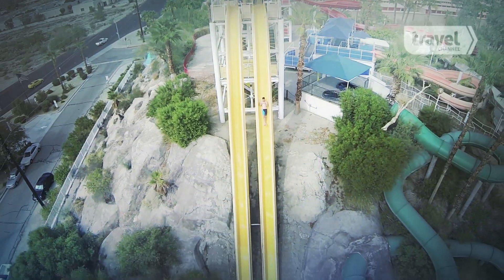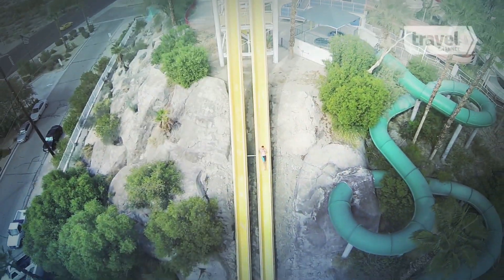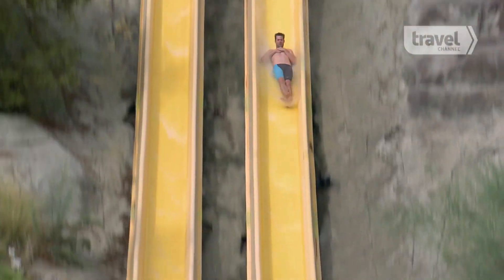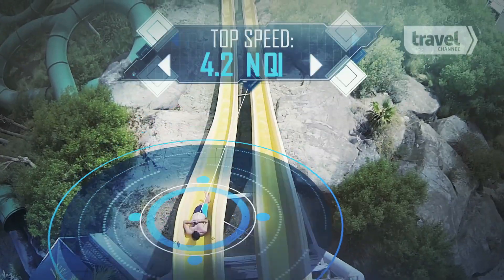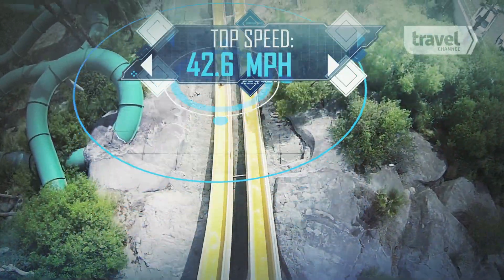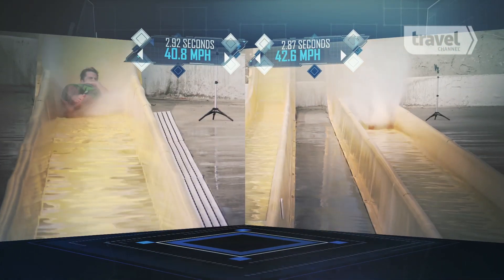This effectively reduces the amount of water and air molecules pushing against him. This is one reason when David shoots down the slide in this suit, he's able to increase his speed by 5%, hitting 42.6 miles per hour — almost 2 miles per hour faster than he slid in the baggy suit.